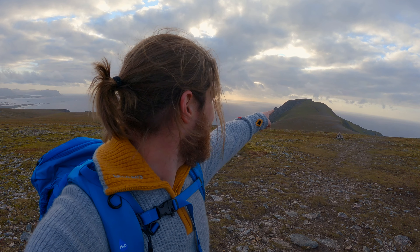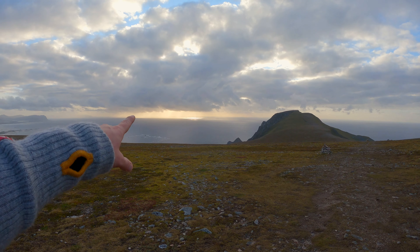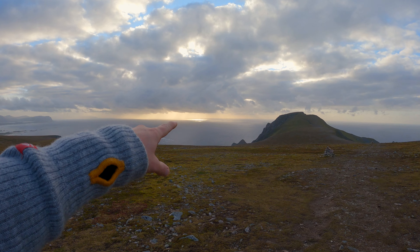A little bit further on you can finally see the top over there. You can even see the pole which is marking the top with the name Motinden — and look at this nice view! Motinden is only one kilometer away, so let's get it done.